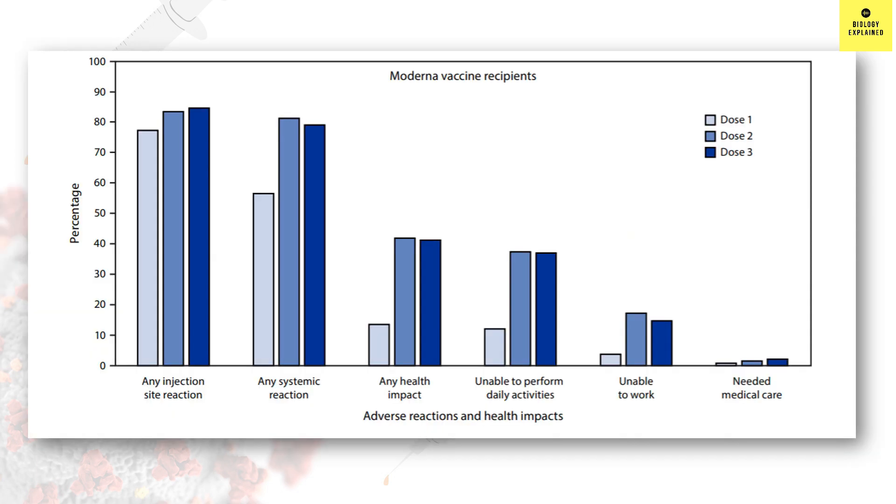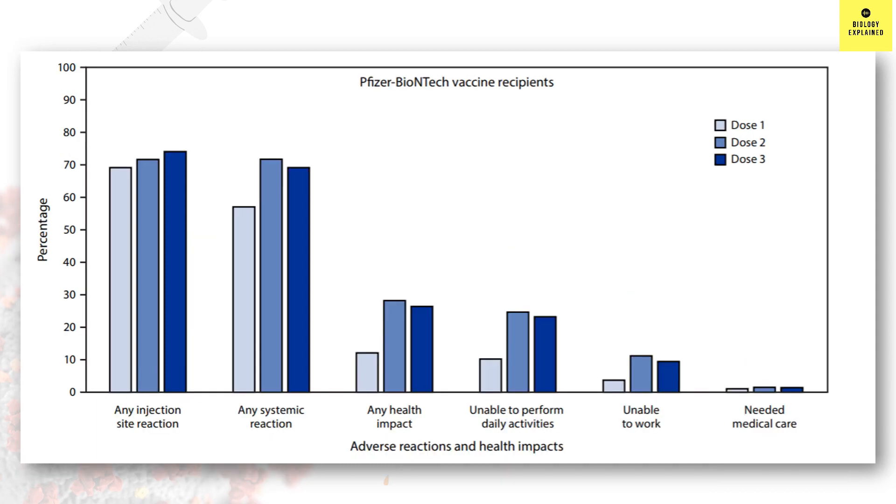In the case of Moderna, the light blue bar represents side effects after the first dose, the medium blue bar after the second dose, and the dark blue bar after the third dose. The x-axis represents different kinds of side effects and the y-axis represents the percentage of people who had them. Side effects were more after the second dose compared to the first. However, for the booster dose — the dark blue bars — they gave similar side effects as the second dose, so the booster did not increase the amount of side effects. The same is the case with Pfizer-BioNTech.